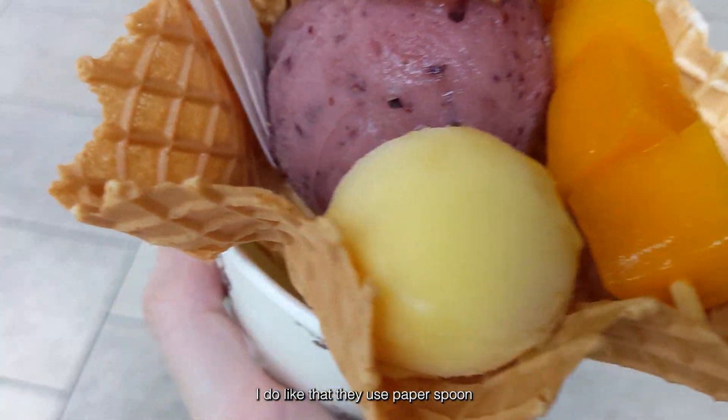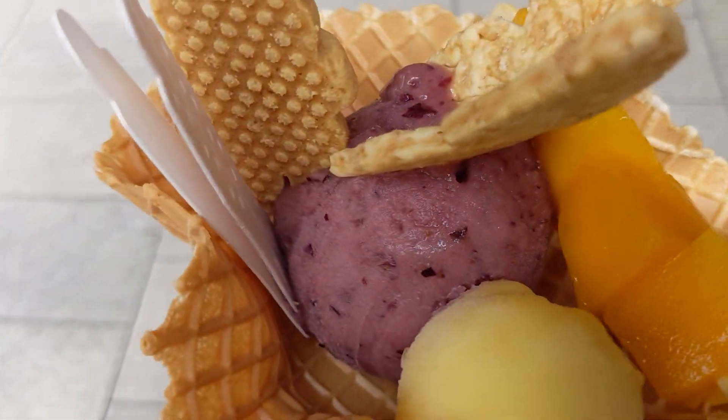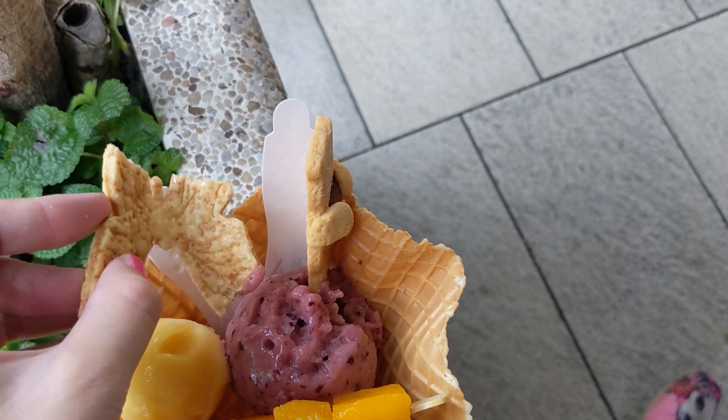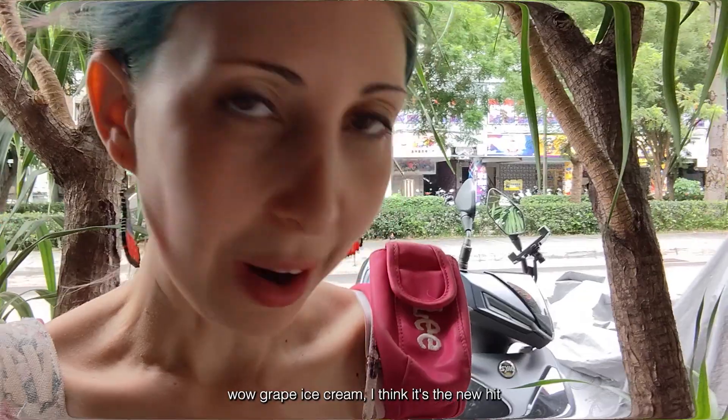I do like that they use a paper spoon and not plastic, so it's better for the environment. That's really good and refreshing. Let's try the yellow one — I think the yellow one is the mango, and the purple one is the grape ice cream. I never ate grape ice cream before. It's very, very good. It's not too sweet. I love grape ice cream — I think it's the new hit. I love it.